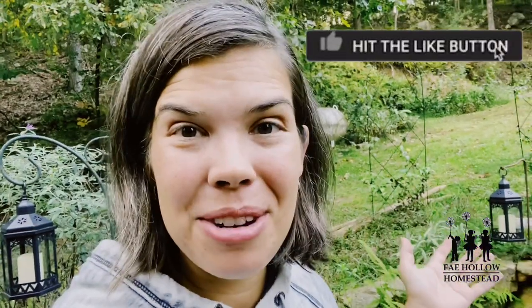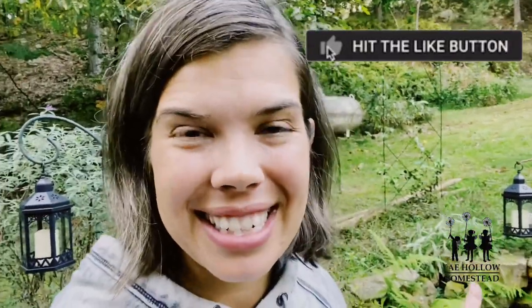Good evening, this is Ruth with Fayhella Homestead. I am getting back into the swing of things after being sick and being on vacation — it's been about three weeks. I want to show you some of the wonderful things I've discovered in the garden that have appeared while I was away. This is a 'surprises of the food forest and homestead' video.